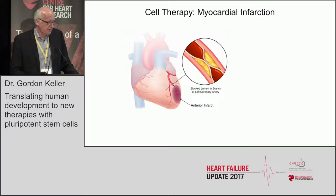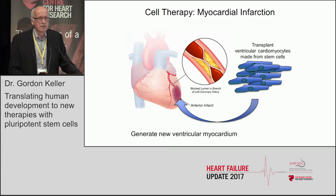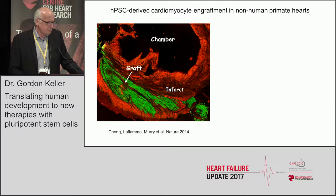The overall goal is to imagine a scenario where we can, at some point in the future, replace the scar tissue in a heart from a patient who suffered a myocardial infarction with new cardiomyocytes generated from pluripotent stem cells, essentially making new ventricular myocardium. This distinguishes this approach from most other cell therapies, where the effort has been more in paracrine mechanisms — putting other cell types into the heart that actually do not contract.